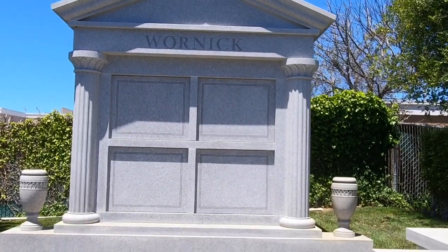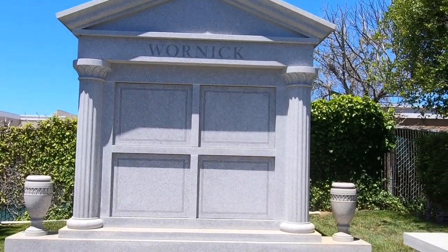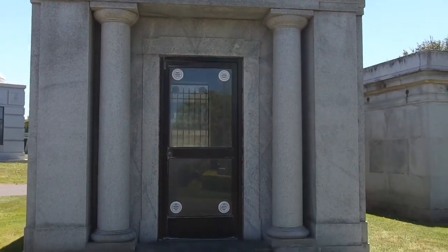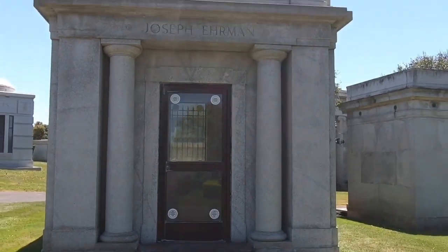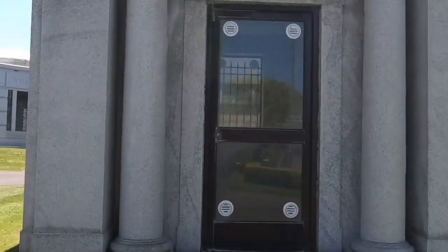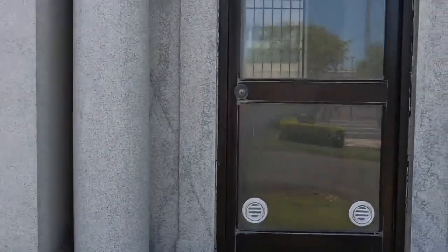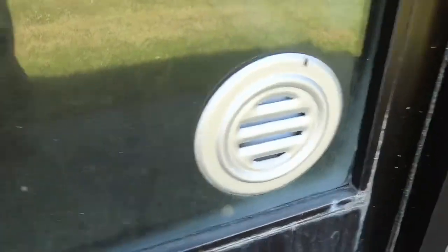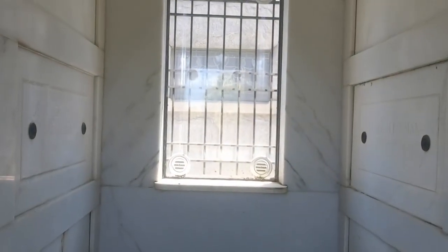It looks like the people have not passed on yet that bought this one. Someone's got a glass door on it, which is very interesting, with little vents — vents on all the windows.